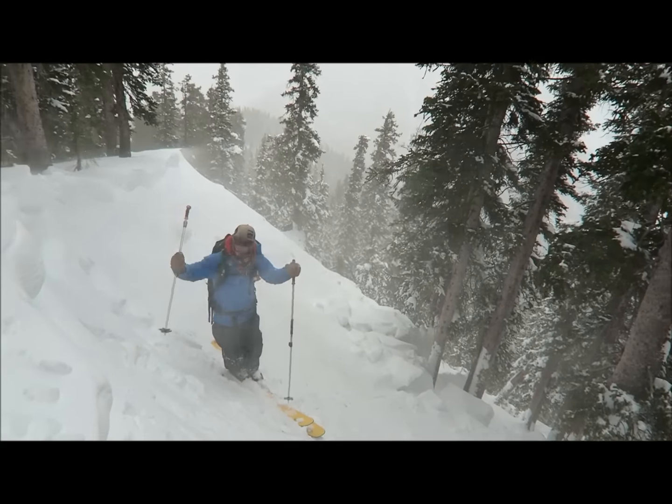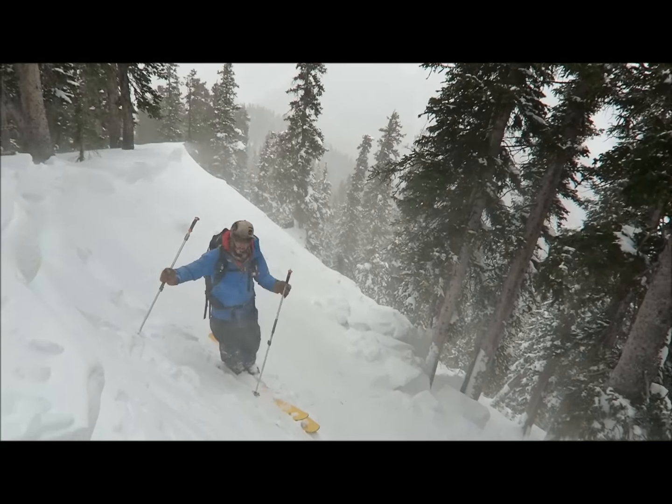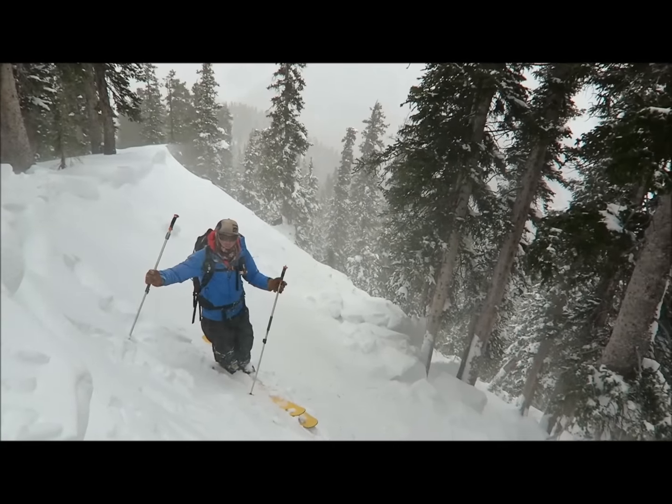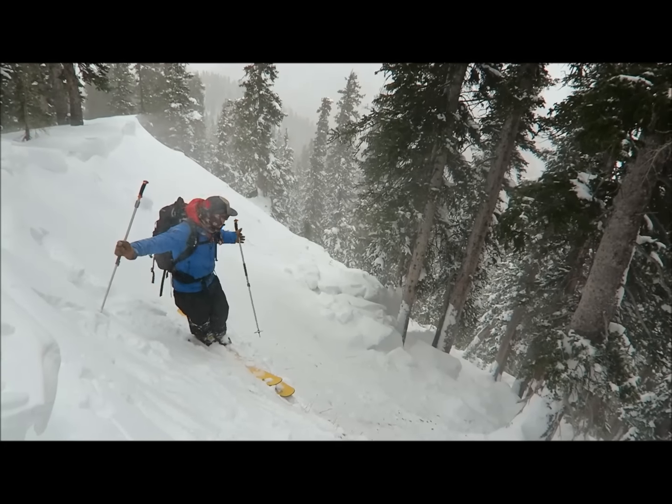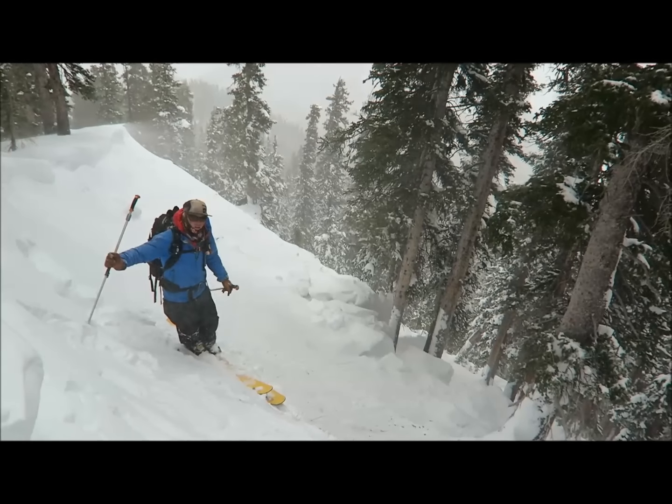As you can tell right now, we're in an area that's heavily unloaded. We're speculating that a large cornice fell, collapsed, pulled down the slope, and was able to take a lot of snow down to that horizontal slope.